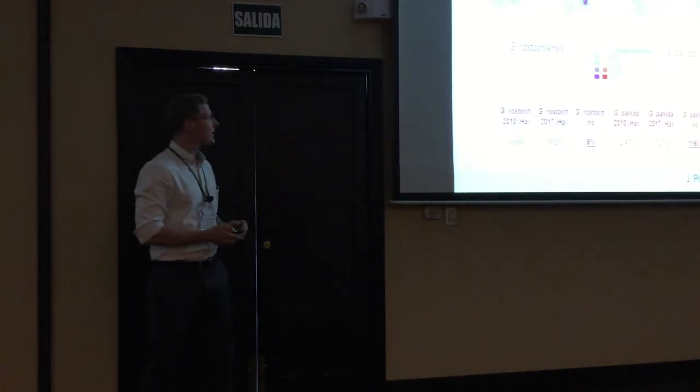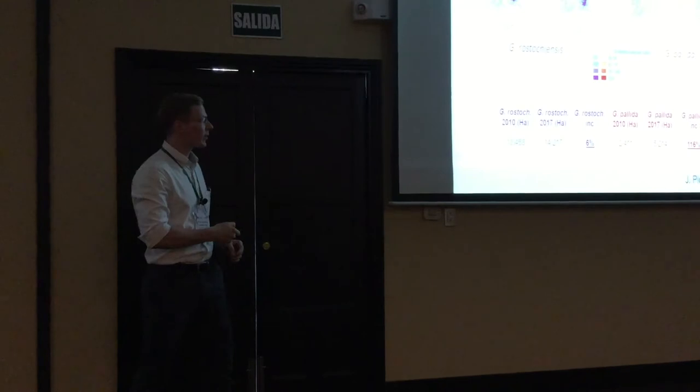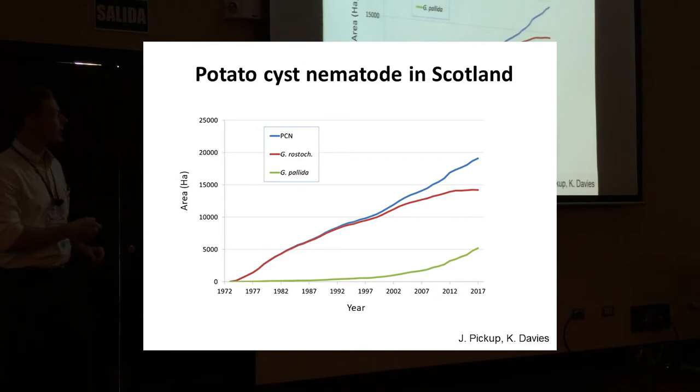I have slides provided by John Pickup and Kim Davies on how potato cyst nematodes look in Scotland. On the left you can see G. rostochiensis and on the right G. pallida. It shows the change over the last 10 years. In terms of number of fields detected, both rostochiensis and pallida have increased, but the increase in rostochiensis was small while the increase in pallida was considerably larger. The area of fields with pallida shows what looks like an exponential growth curve — really, really scary.